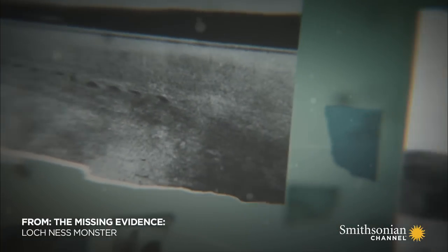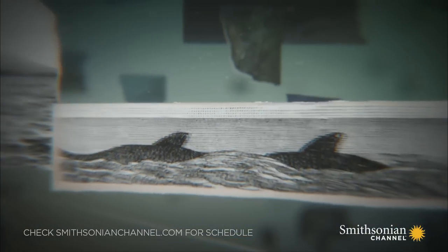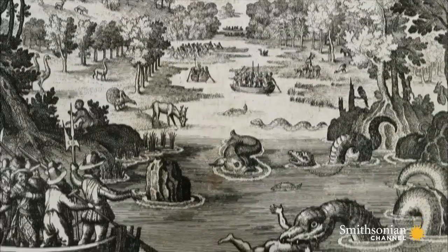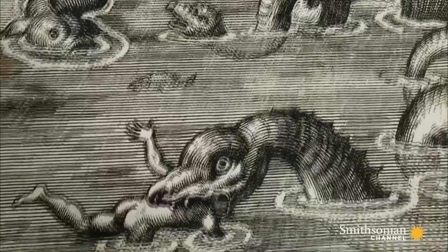The cold, forbidding waters of Loch Ness have become a global obsession. For centuries, people have claimed a monstrous creature lurks in its depths. Throughout the 18th and 19th century, mariners returned with similar tales of multi-humped serpent-like monsters reaching hundreds of feet in length.